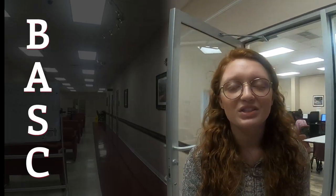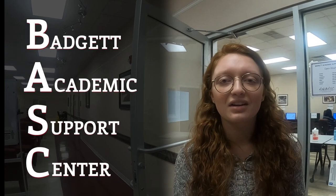We are now in the BASC — the Badgett Academic Support Center. When you walk in, you'll find our computer lab, open for all students. We also have walk-in tutoring, mainly for writing, so if you need an essay revised, this is the place to go. Along the wall we have offices for our success coaches, designated to freshmen by major, so you'll have someone to help answer all your questions as you enter college.